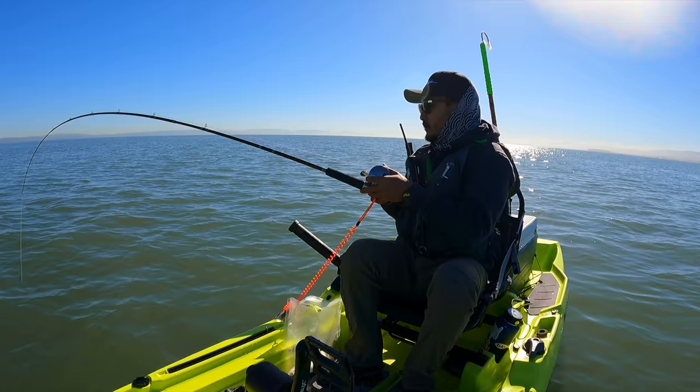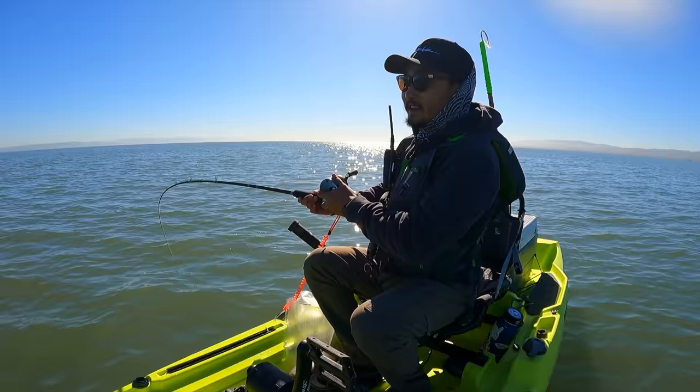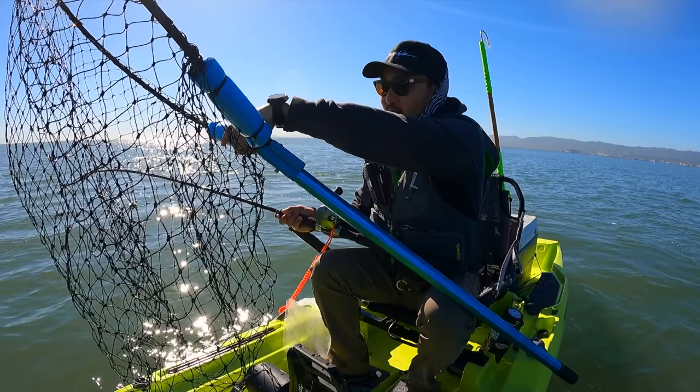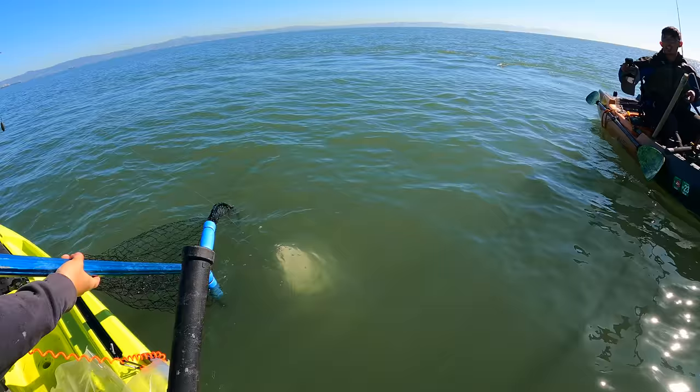Whoo! Oh you gotta be kidding me — I was just peeing and I just got one on! This one might be a keeper, feels heavy. You don't want to net these halibut unless they're keepers because they get tail rot, but this one's pretty close so I'm gonna net it. Get them in there — that's a keeper, dude!